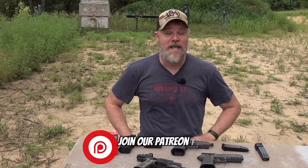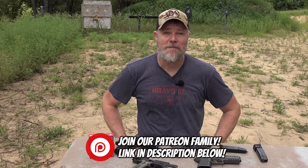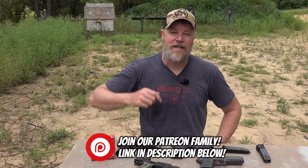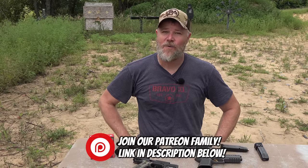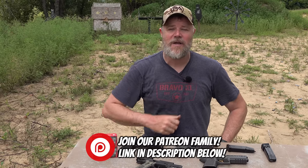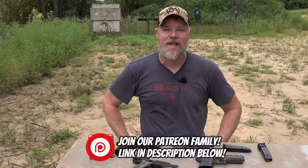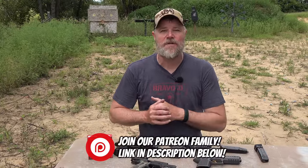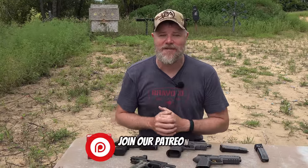We get video ideas many times from your comments, so keep them coming. If you'd like to support us here at the Military Arms Channel, the best way is to become part of our Patreon family — follow the link in the video description below. You can also hit the join button underneath the video player right here on YouTube. Don't forget to swing by and check out Copper Custom. Thank you for 14 years of support, and we'll talk to you guys soon.